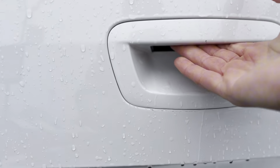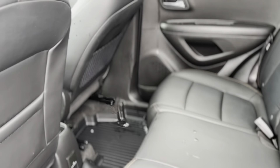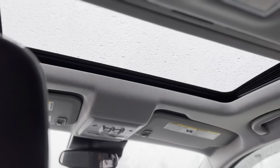Inside, the Trax Premier envelopes you in a cabin designed for comfort and connectivity. With leatherette seat trim and heated front seats, the power driver seat adjusts to your perfect position, while air conditioning keeps you cool. With Apple CarPlay/Android Auto and a Bose premium sound system, every journey is an opportunity for entertainment and engagement.